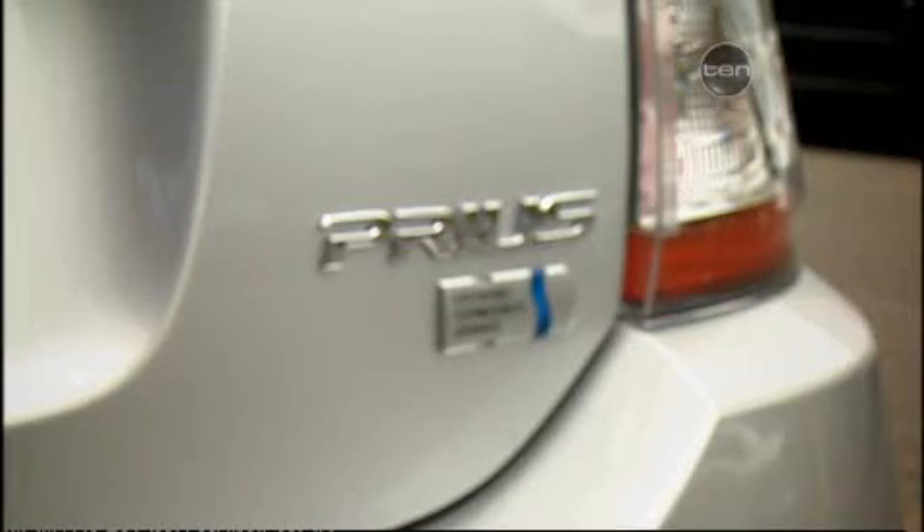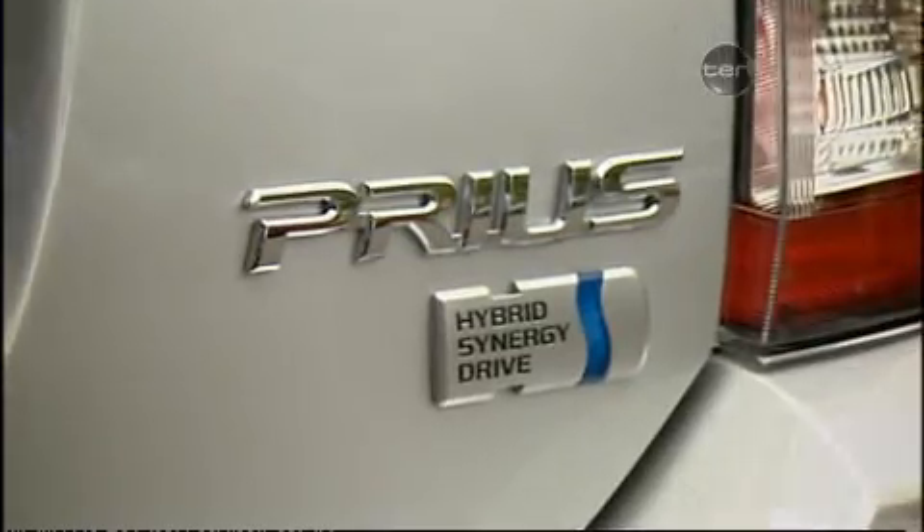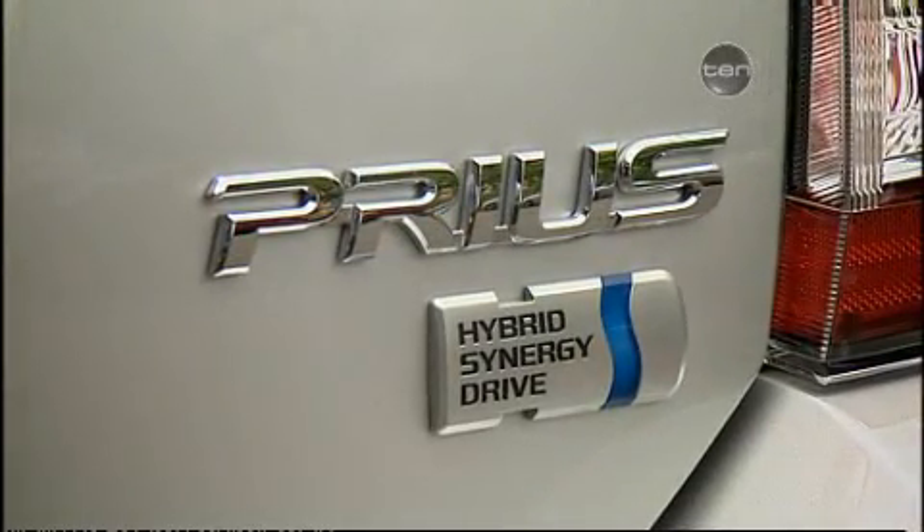But carbon fibre and composites will be introduced more and more in road cars, and therefore there is know-how transfer that does go on. It's more at a design, conceptual, and system level. It's an exciting new frontier and engineers are eager to tap into the huge potential of this hybrid revolution.